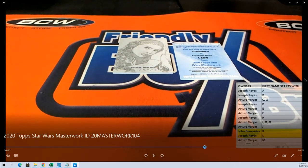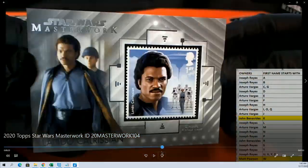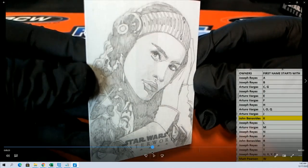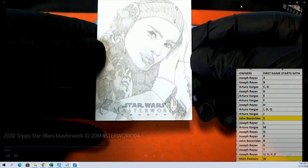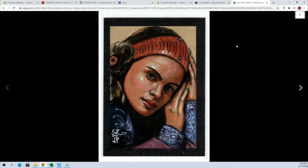There is the sketch right there. We have determined through research by the lovely crew here that it is in fact Padme. Look right here on eBay and you'll see the color version — very nice. So Joe R, that will go to you man, you had letter P, Padme Amidala.